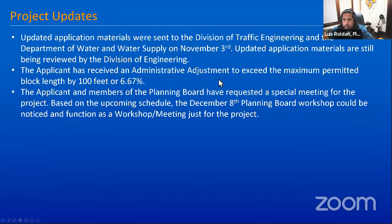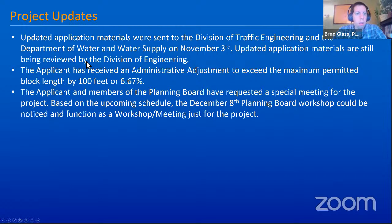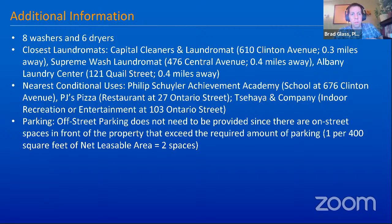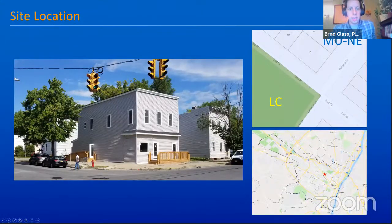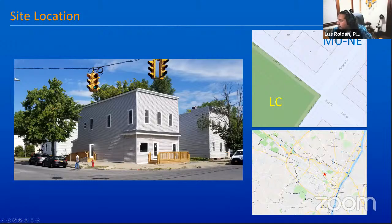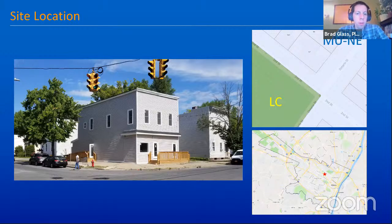The conditional use is for a personal or business service use proposed on the ground level of 67 Ontario Street. Other than the floor plan slide, there's no additional materials — the application is pretty straightforward, although if board members have questions we can follow up with additional documentation.